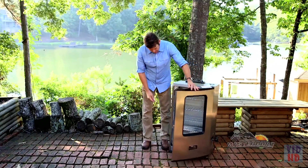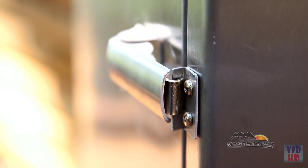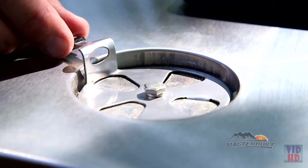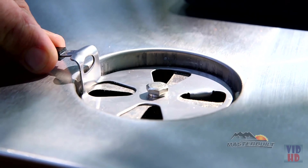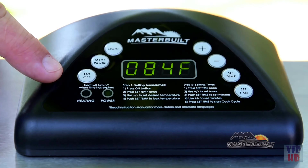We're going to close the door and talk about the adjustable door latch — this allows you to seal the door completely when smoking. We also have a convenient handle and wheels, great for portability. On top of the smoker is the air damper that controls the amount of smoke and moisture in the chamber.